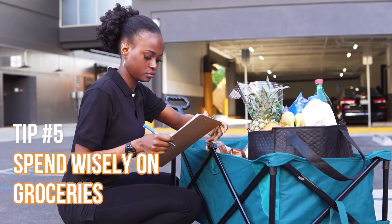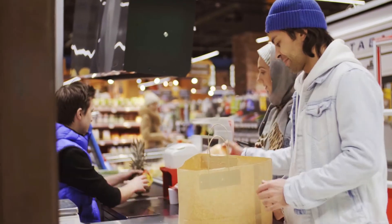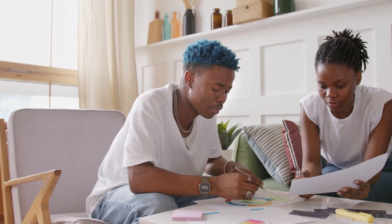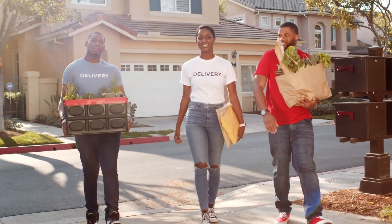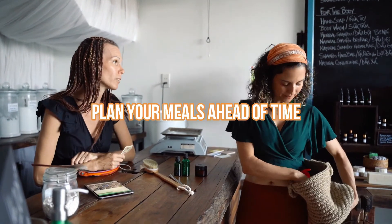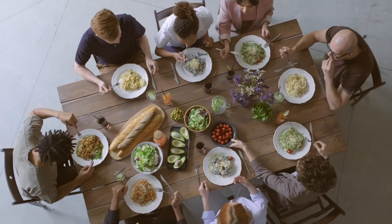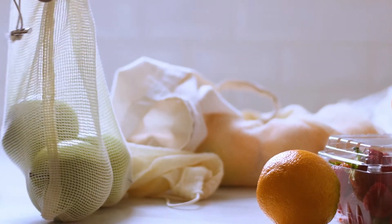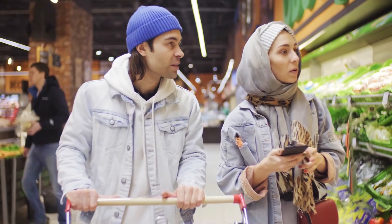Tip number five: spend wisely on groceries. The average amount of money a family of four spends on groceries is estimated at nearly a thousand dollars a month, making it one of the higher monthly expenses we typically incur. However, with a bit of planning and the strategies I'm about to share, it's not unreasonable to cut that amount in half. The first step to cutting your monthly grocery bill is to plan your meals ahead of time. It will not only be a step in the right direction from a health perspective, but it will also ensure that you only eat what you need. A 2018 study in Science Daily found that Americans waste on average one pound of food per person per day, which, if avoided, can mean big savings in the grocery department.